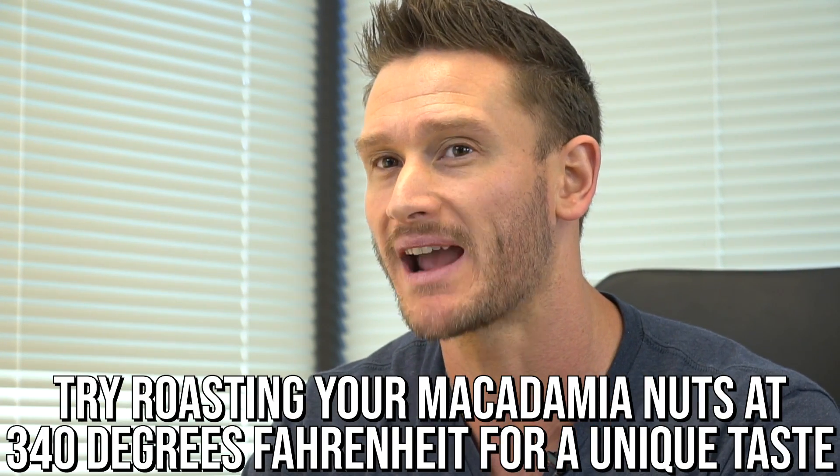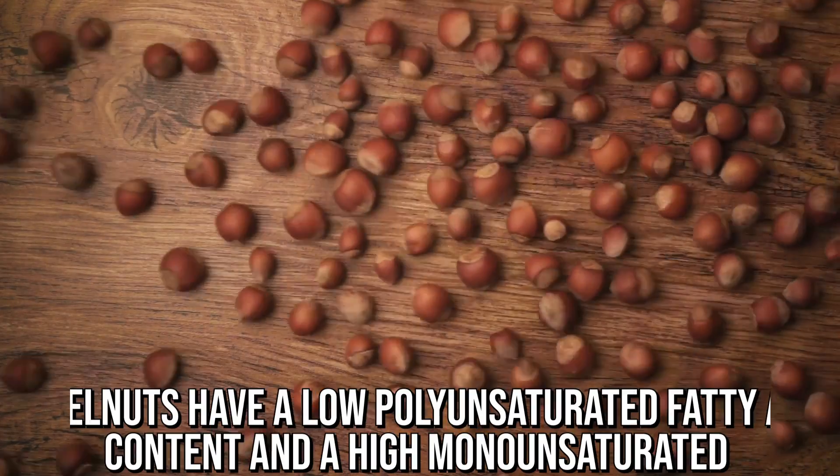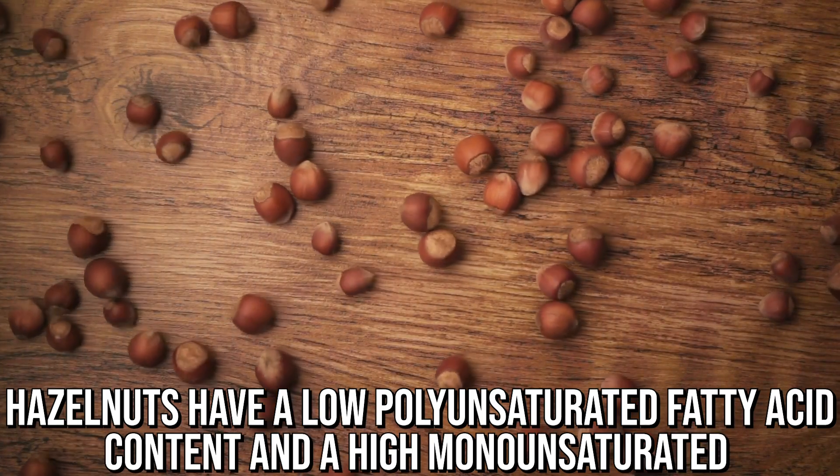The nice thing is when you roast macadamia nuts at a high temperature, they develop a whole new taste — I personally love them when they're crispy and a little bit brown. Hazelnuts are a close second for nuts you can roast at a high temperature, with very low polyunsaturated fatty acid content and high monounsaturated fat, so they can handle the heat.